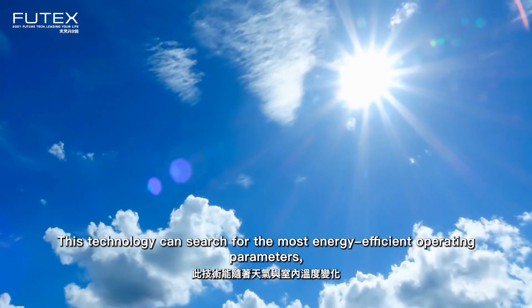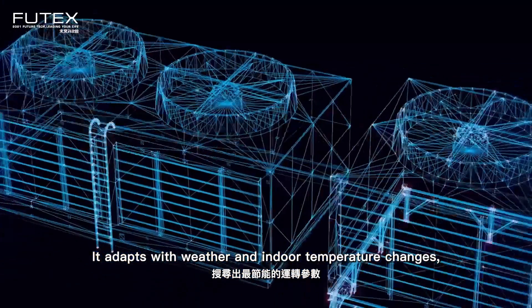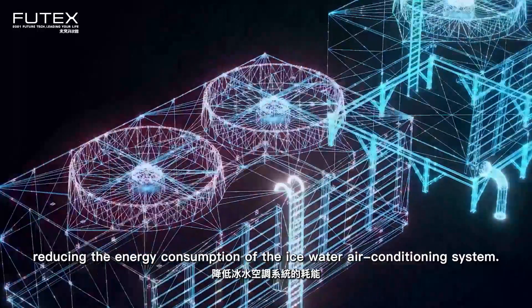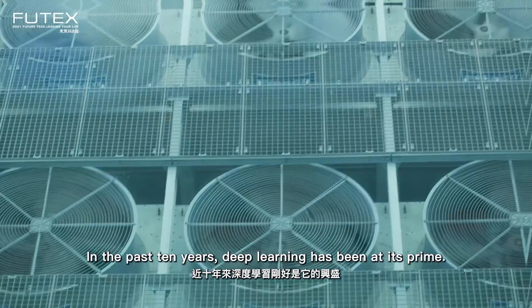This technology can search for the most energy-efficient operating parameters based on the current environment. It adapts with weather and indoor temperature changes, reducing the energy consumption of the chilled water air conditioning system. The energy saving rate is approximately 2.42%.